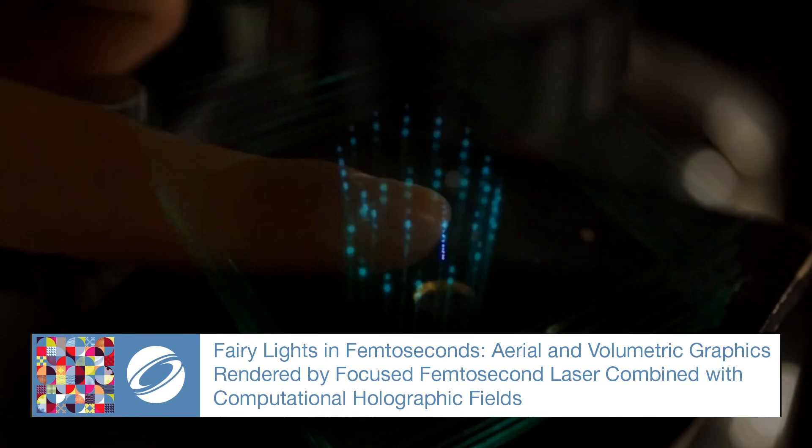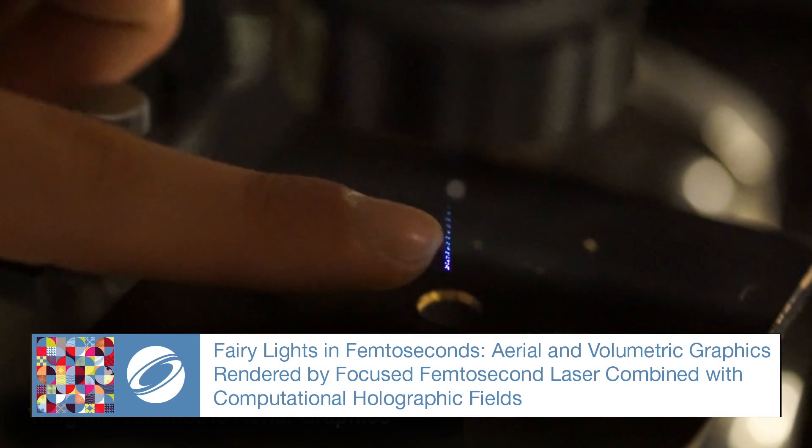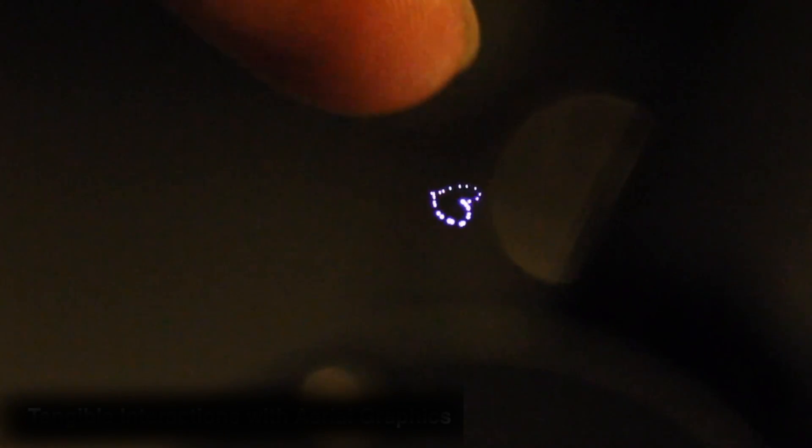Fairy Lights is interactive aerial and volumetric graphics rendered by a focused femtosecond laser layered with computational holographic fields.